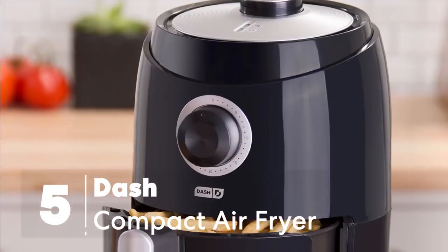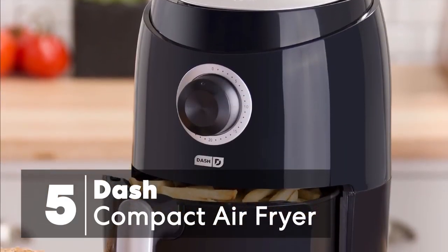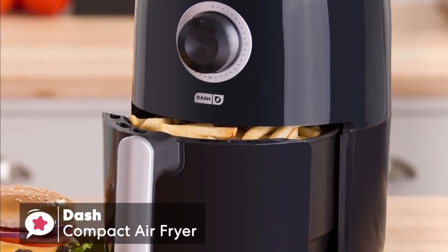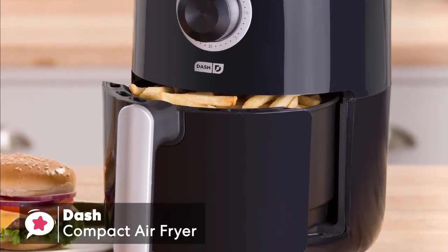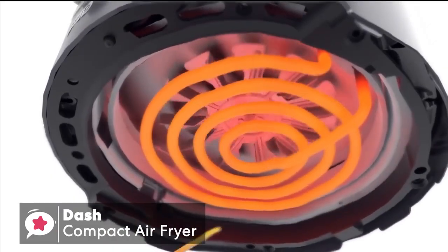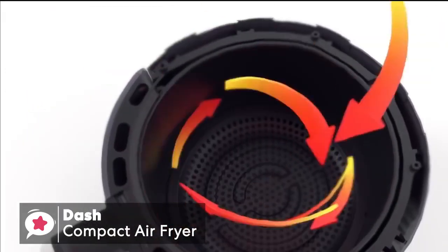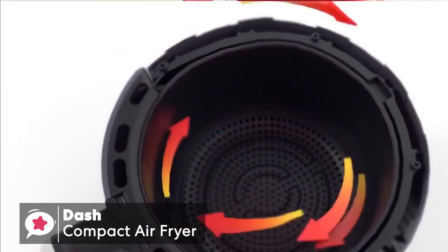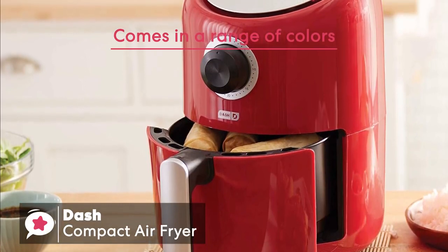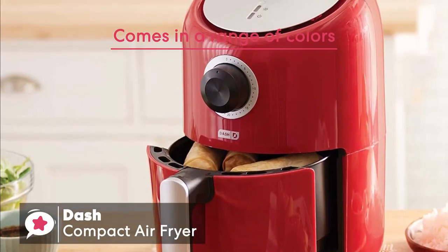At number 5 is the Dash Compact Air Fryer. The Dash Compact Air Fryer makes crispy and delicious meals with 70% less fat than most traditional frying methods. The compact and lightweight metal and plastic construction with a cylindrical design adds to its space-saving shape. Dash has also made this a smart appliance that comes in a range of colors to match your kitchen, which includes aqua, white, red, and black.